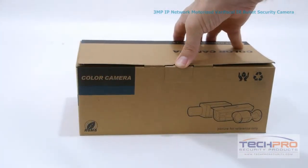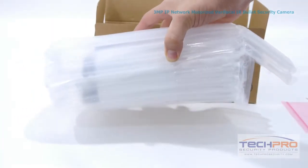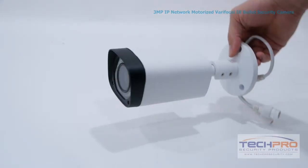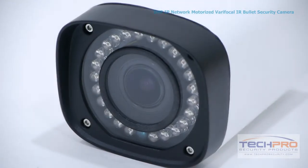This is our brand new 3 megapixel IP network motorized varifocal infrared bullet security camera. This network bullet camera can record incredibly detailed video up to 3 megapixel or 2048 by 1536 resolution, allowing you to see even the minutest details of your video footage.